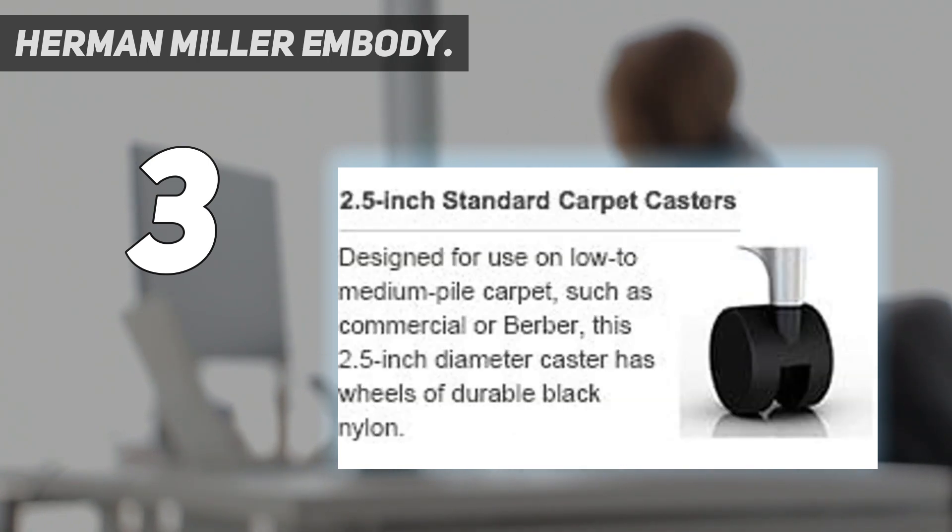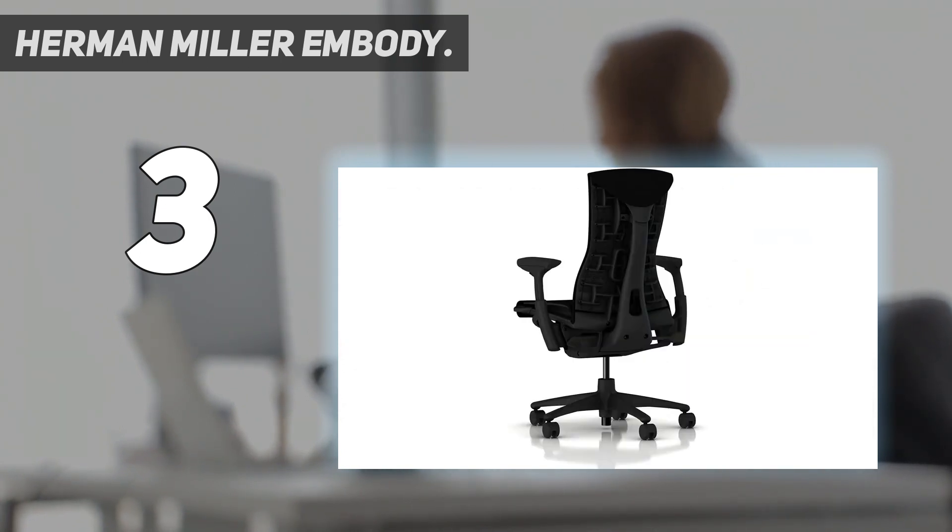Having the freedom to move makes your body feel better, improves your blood circulation, and sends more oxygen to the brain — all of which help you focus on your work. That brings us to number two on my list.